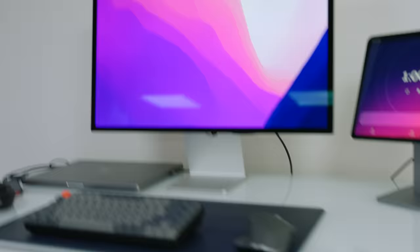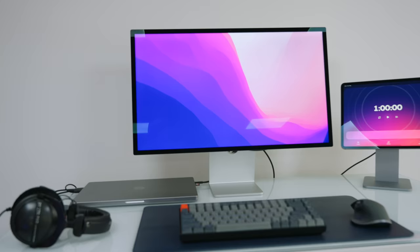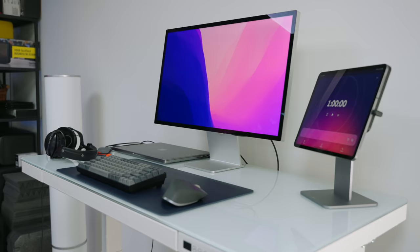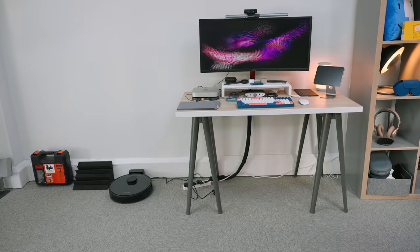This is a Studio Display from Apple. I have mixed feelings about this display — it's wonderful, it's got lovely image quality as you would expect from Apple, but it's incredibly expensive. And it's got a terrible webcam. I've mentioned this quite a few times. The webcam is pretty rough, making it a really tricky product to recommend because it's so expensive.